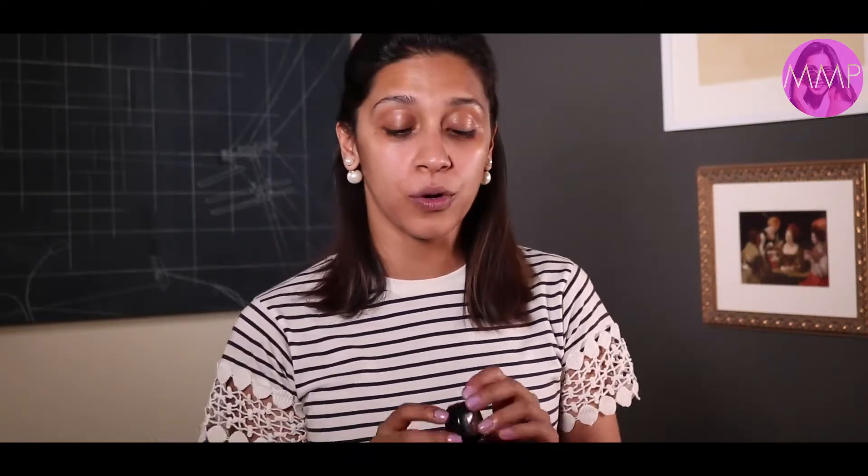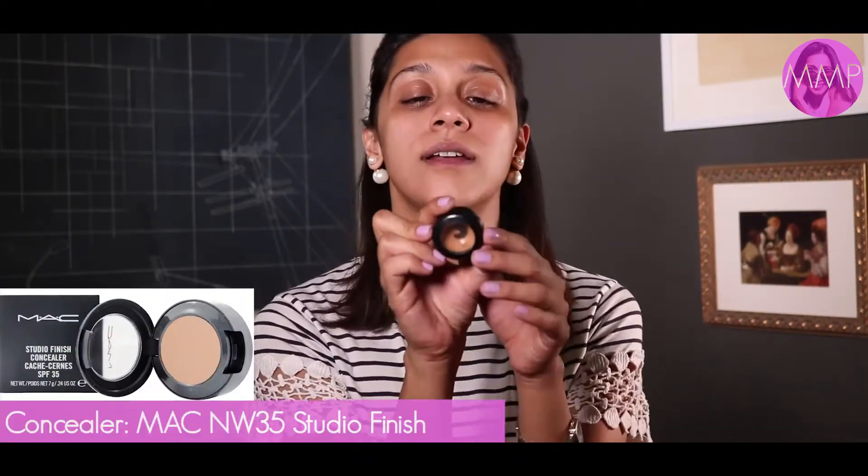Next, once the sunblock has settled in, we're going to use a MAC NW35 concealer. I don't use foundation on my face — this cream-based concealer does the trick and it's long-lasting through the day. I use it as my base face cream to give a cleaner, more even-toned finish and to cover blemishes. Just make sure to blend it out perfectly.